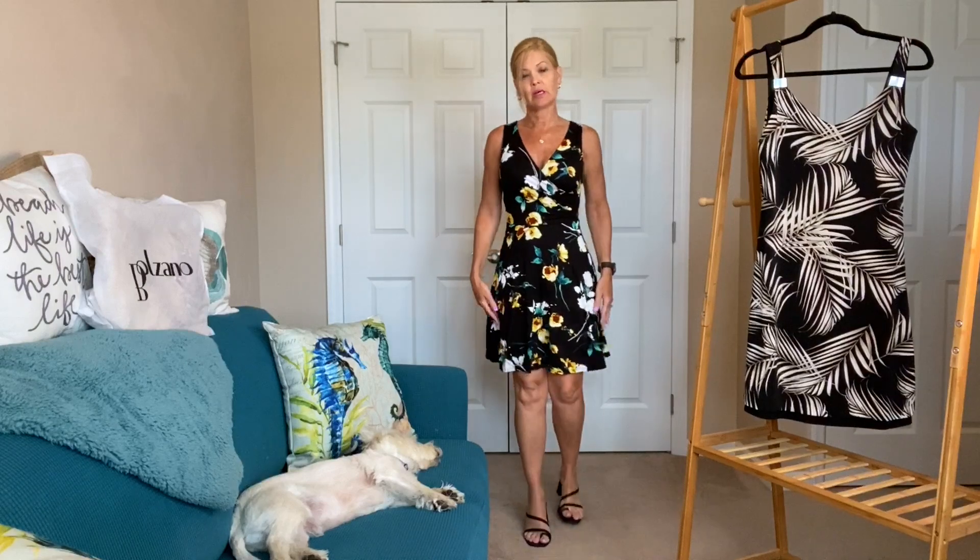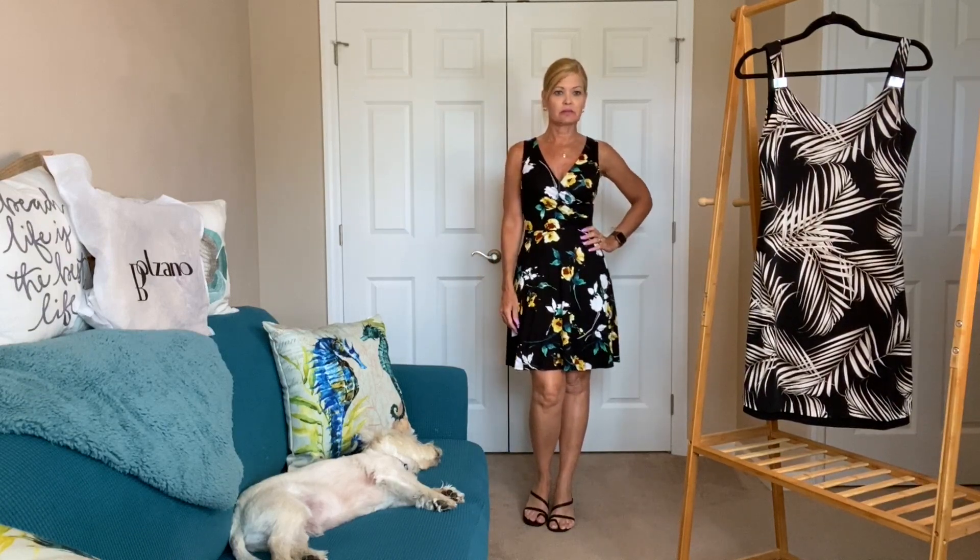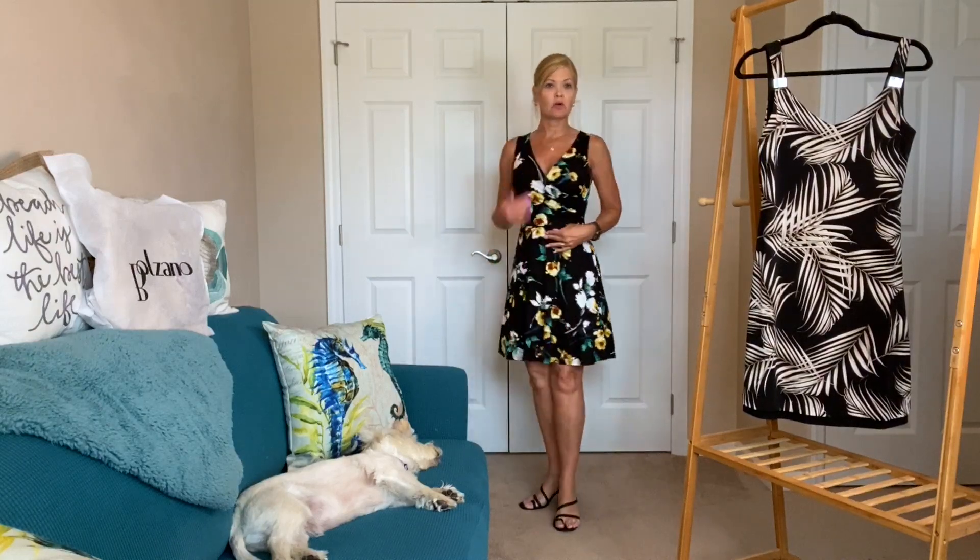Now let's try the floral one. First I wanted to show a close-up of these earrings — these are the Venus, they're $59 and they're a classic hoop. I love the thickness; I want to show you how thick these are before I put the other one in. They're just big enough to have some nice gold bling in your ear and I think they look really nice on. I also took the necklace down to just the coin. Here's the Stitch Fix dress — it is fully lined and I love the colors.